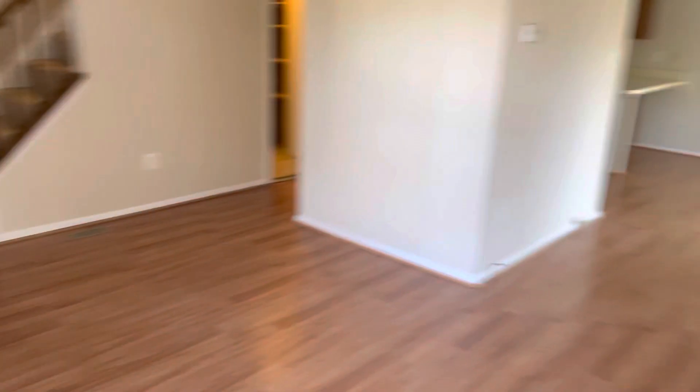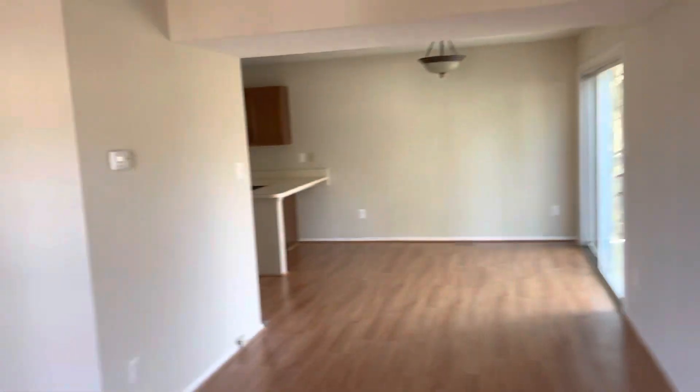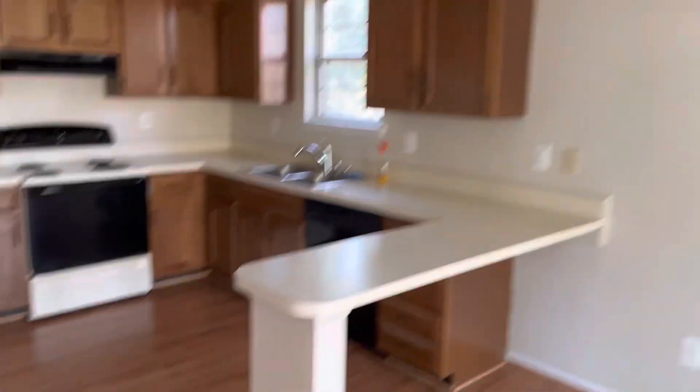It's move-in ready. It's outdated a little bit. The pergo's in good shape. Walls are painted. It's an original 1984 kitchen.